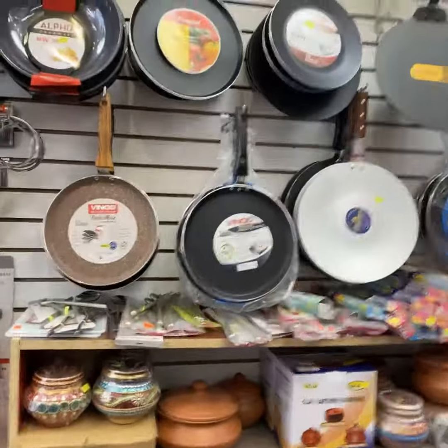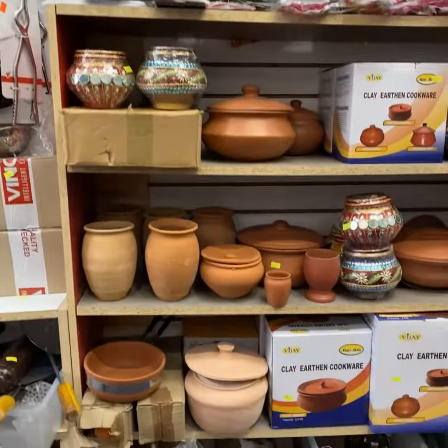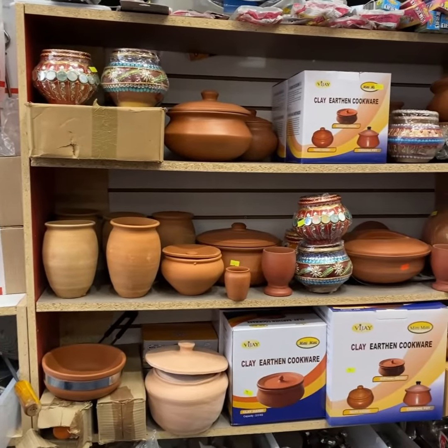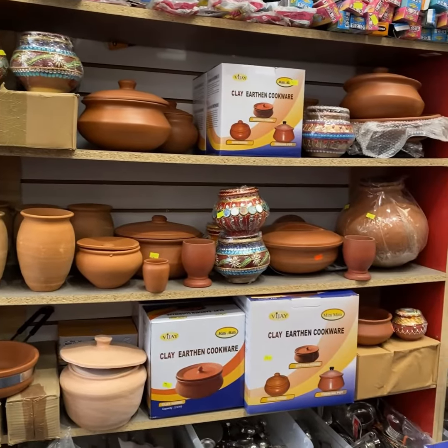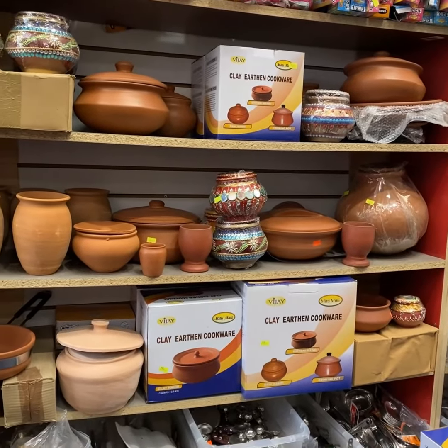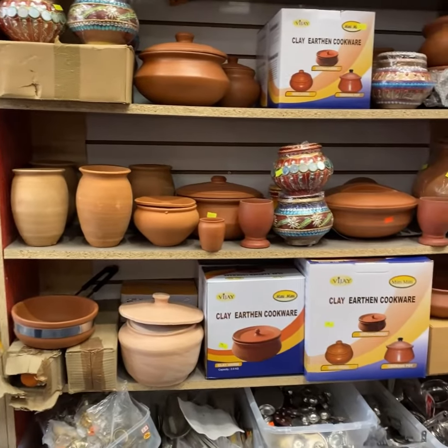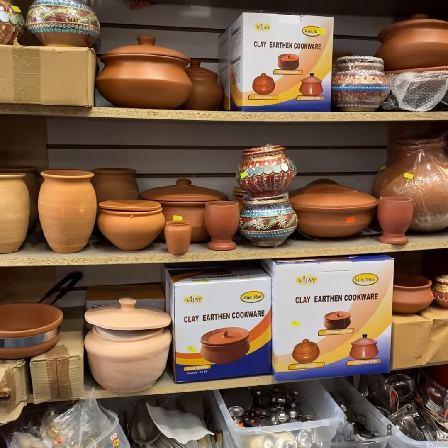So tell us about some of the clay items that you have here. We actually started these a couple years ago. People right now are going health conscious, so they're actually going into clay items and also iron-made items.